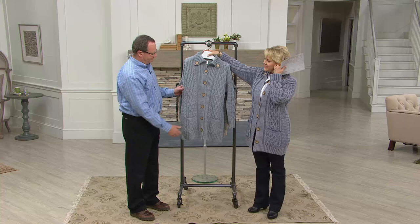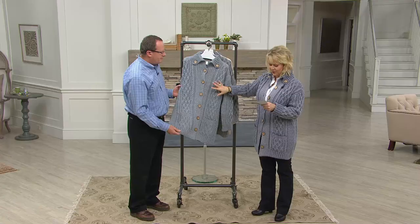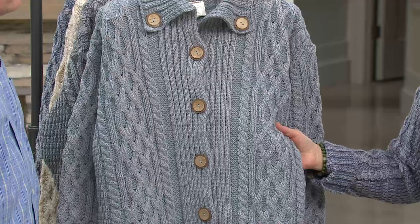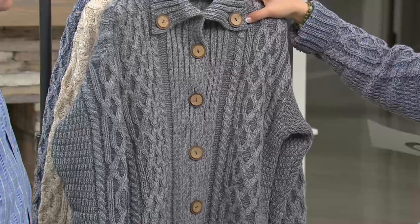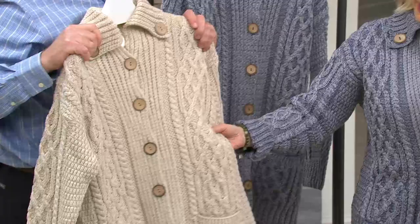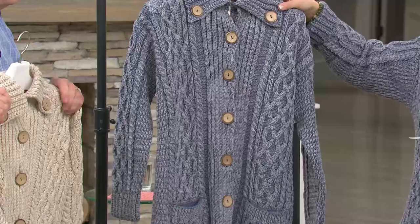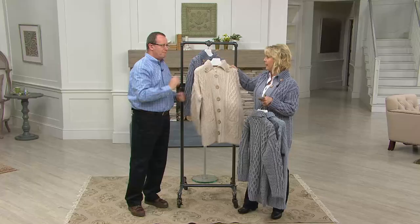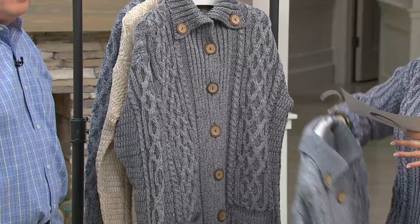The sweater comes in several colors. The 'Mist' is a gorgeous soft aqua blue — not navy, more of an aqua. Then there's 'Soft Gray,' and 'Beige Parsnip,' which mixes beige and taupe tones. The one the host is wearing is called 'Indigo,' which mixes indigo with some gray — very denim friendly. Priced at four monthly payments of $29.46.